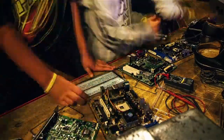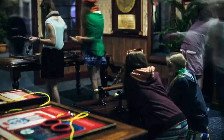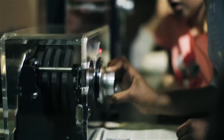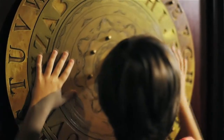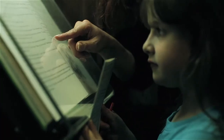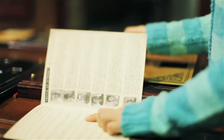Top Secret License to Spy is a James Bond-style fantasy where the visitor acts as a secret agent with a mystery to solve. Using the tools and techniques of espionage, visitors make their way through the exhibition, uncovering clues and investigating leads to determine who, if any of the suspects, can be implicated in the crime.